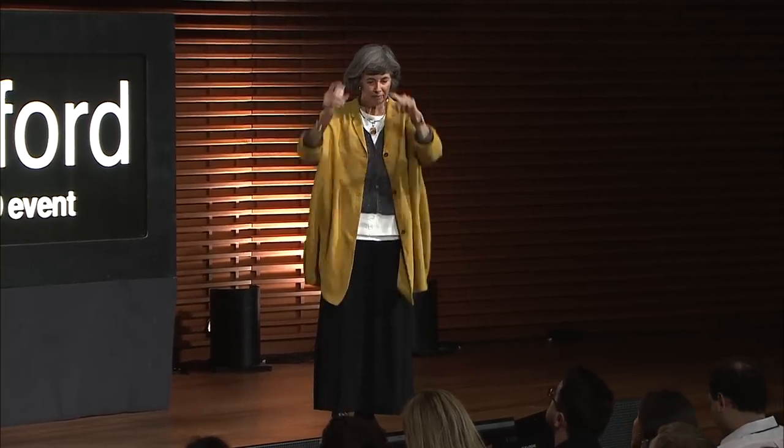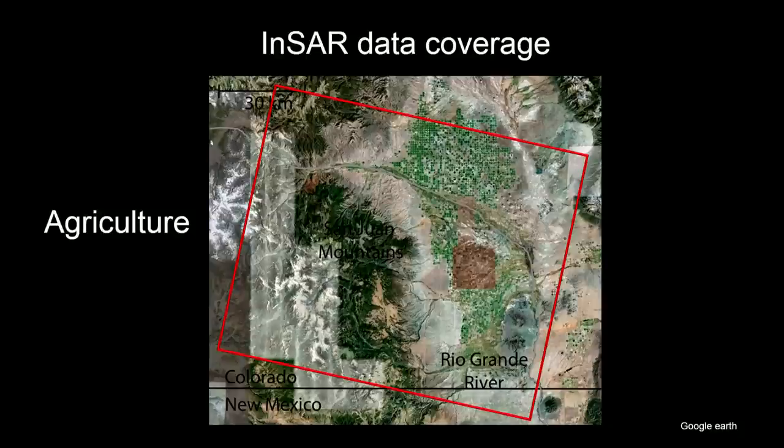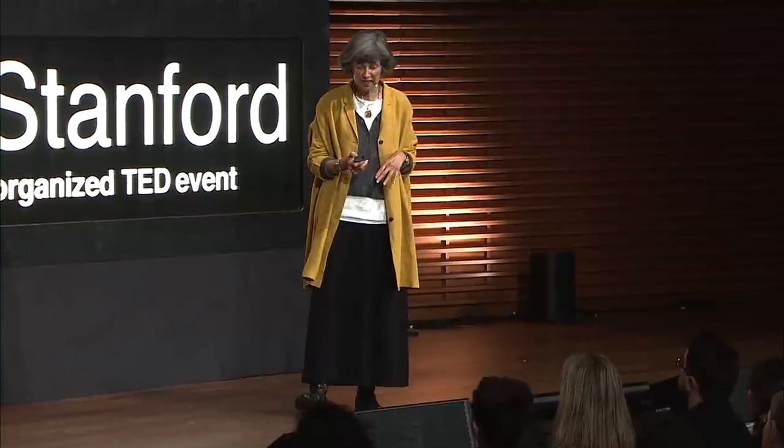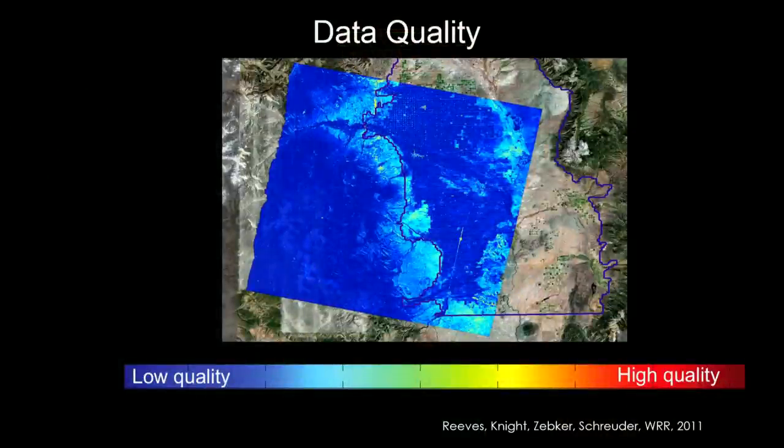So we decided to do this in the San Luis Valley. Here's the data coverage we had — good coverage over the valley. But there's a reason no one had been crazy enough to try this before in an agricultural area. What happens in an agricultural area: we're trying to detect the ground surface, but meanwhile you've got your crops growing. So it's a real challenge to tease out the signal. When we first looked at the data from the San Luis Valley, here is an image showing the data quality — this was Jessica Reeve's start to her PhD thesis. Blue is bad. Not a great start.